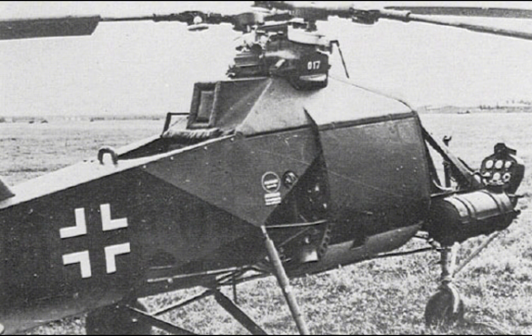The FL-282 Colibri, along with other German helicopter designs such as the Focke Achilles F8223, had a significant impact on post-war helicopter development. The intermeshing rotor system, in particular, was a key area of interest, and it influenced the design of later helicopters in both the United States and the Soviet Union.